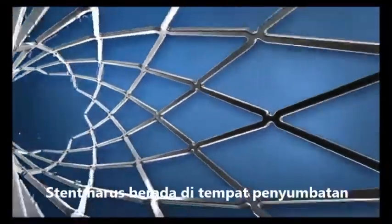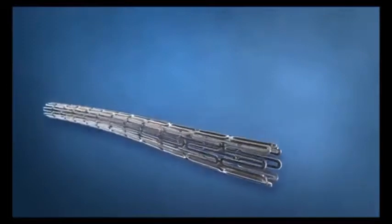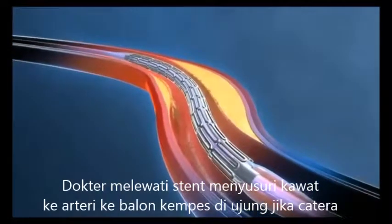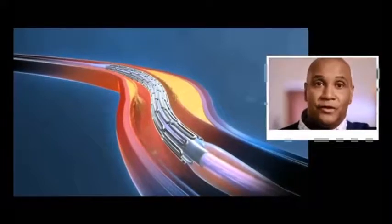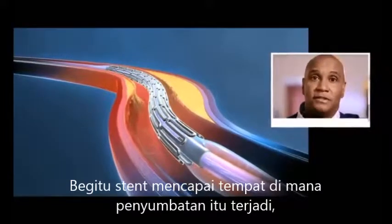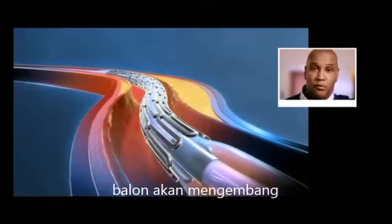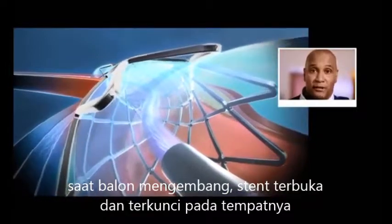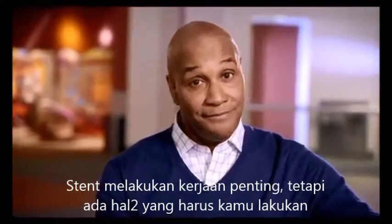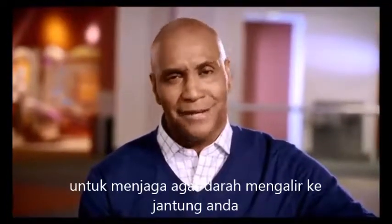To do its job, the stent needed to be guided through the artery to the exact place where the blockage took place. The doctor performed a percutaneous coronary intervention, or PCI, to do this. The stent comes mounted on a tiny, deflated balloon at the tip of the catheter. During the procedure, the doctor passed the small stent catheter down the artery. Once the stent reached the place where the artery was blocked, the doctor inflated the small balloon. As the balloon inflated, the stent expanded and was permanently locked into place, helping to keep the artery open. As you can see, the stent has a very important job to do — but there are also important things you must do after the stent is in place to keep your blood flowing freely to your heart. Let's take a look at what they are.